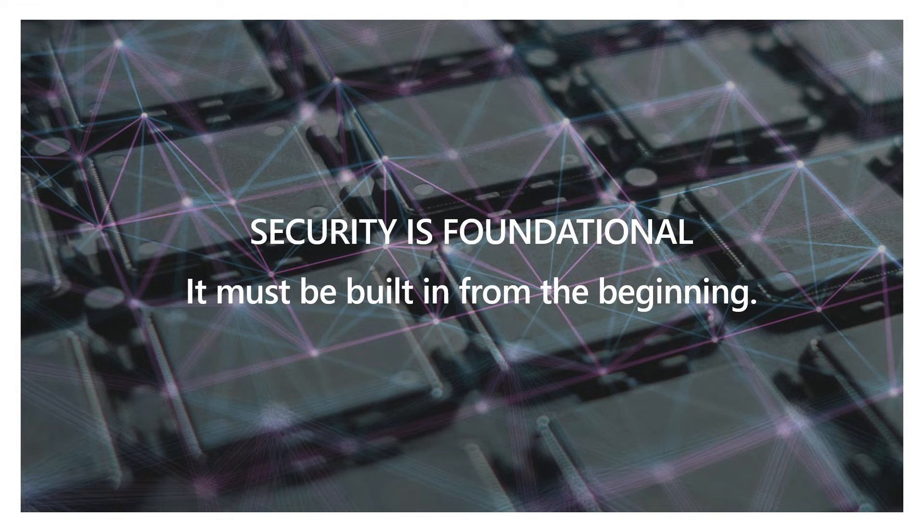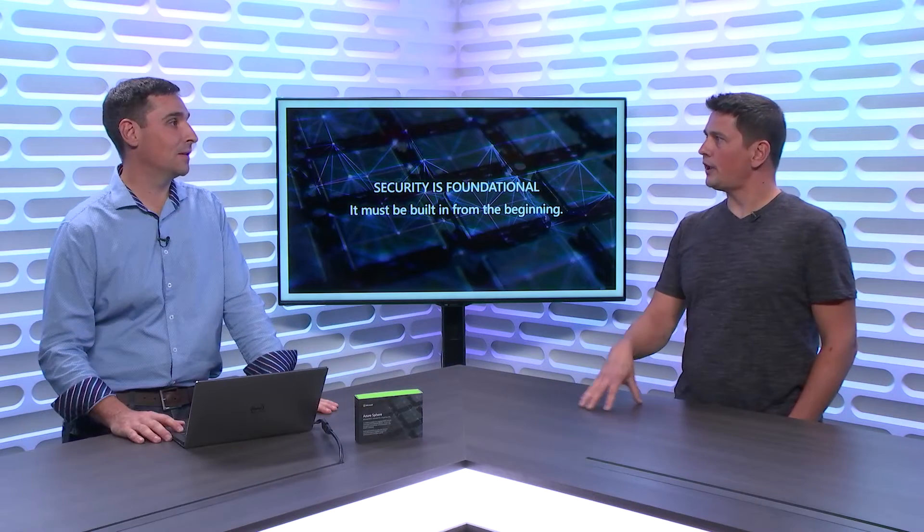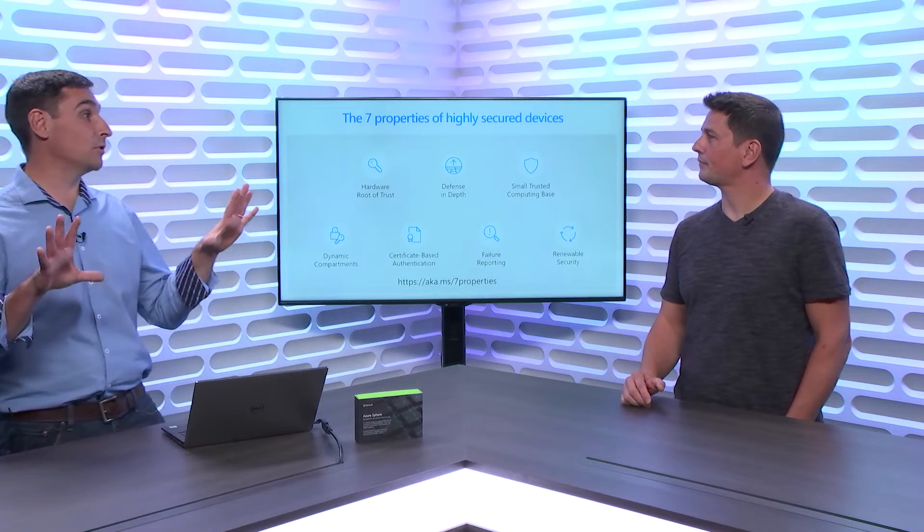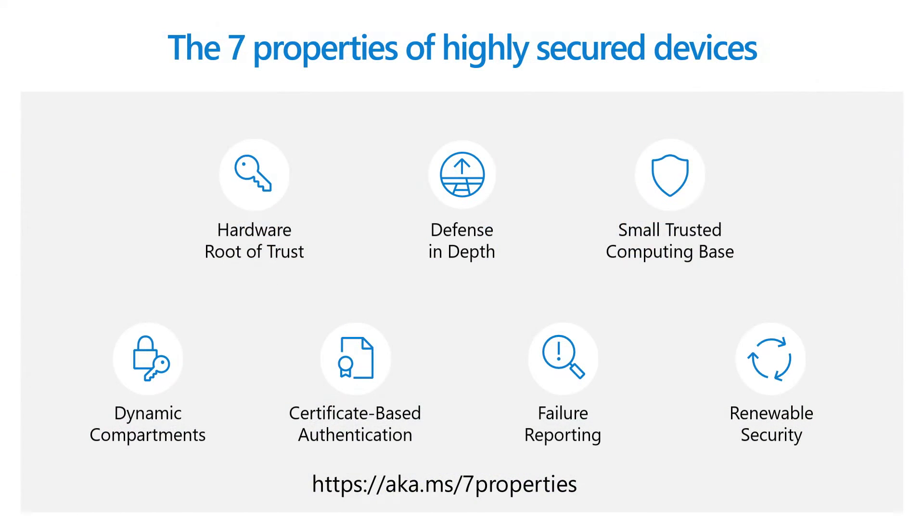There's a way of introducing the notion of security in various angles - the Seven Properties of Highly Secured Devices. Microsoft put a marker out there that says this is the minimum set of properties that any connected device should have to have a chance of being secured. If you're interested, we're going to add the link in the description of the video so you can access that white paper. Go take a look, read the paper, comment on it, let us know what you think.